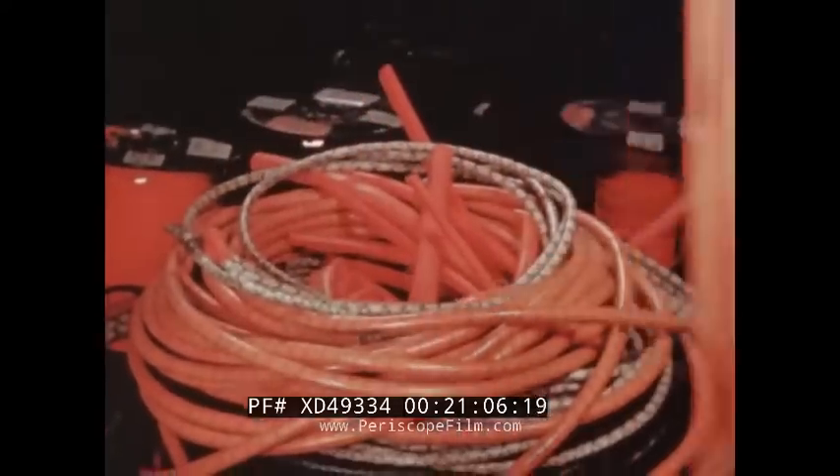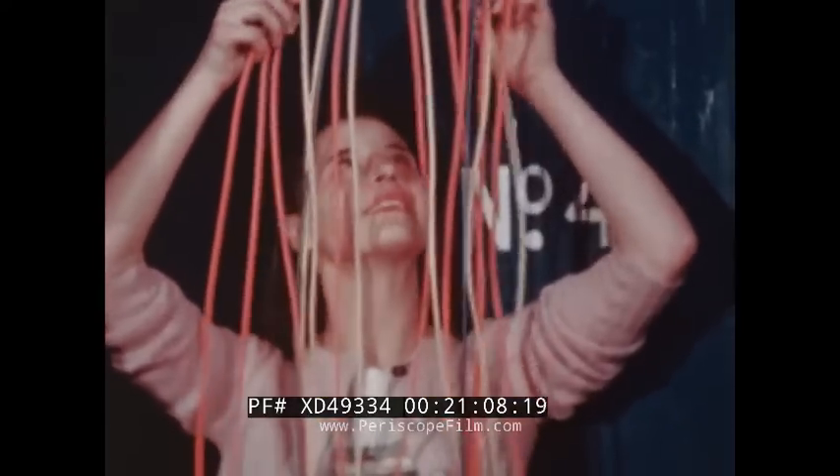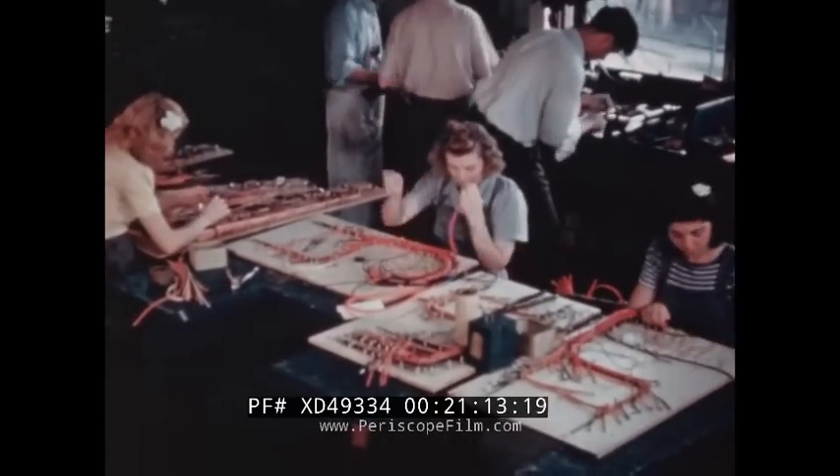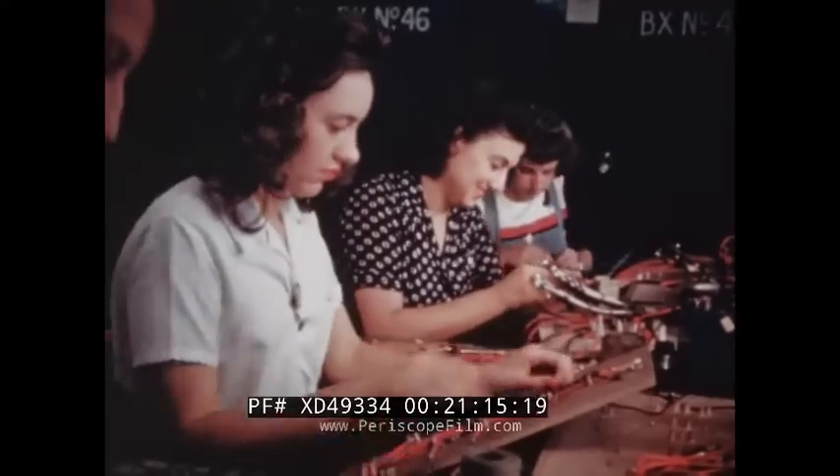A PT's nervous system — the electrical wiring — connects engine room, chart house, day room, galley, and torpedoes to a central board. These assemblies are wired in advance and installed when complete.